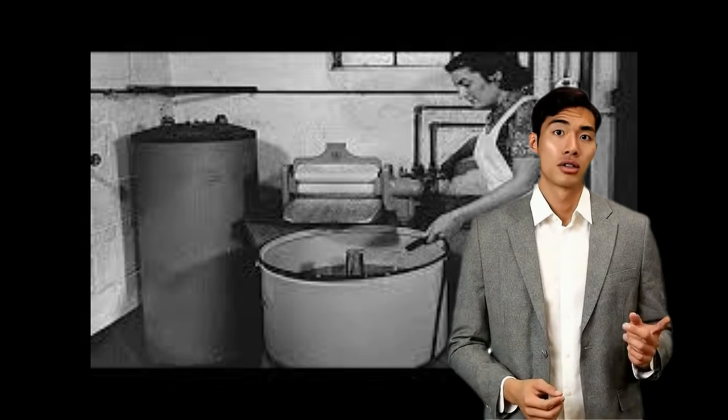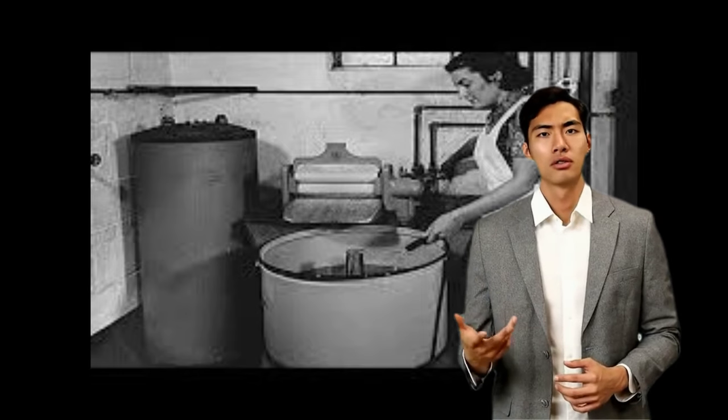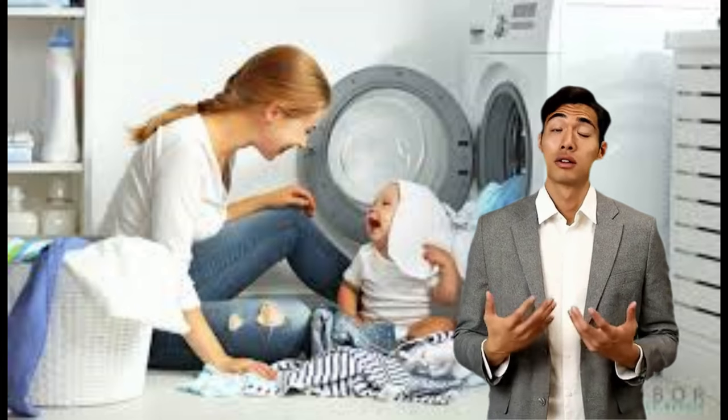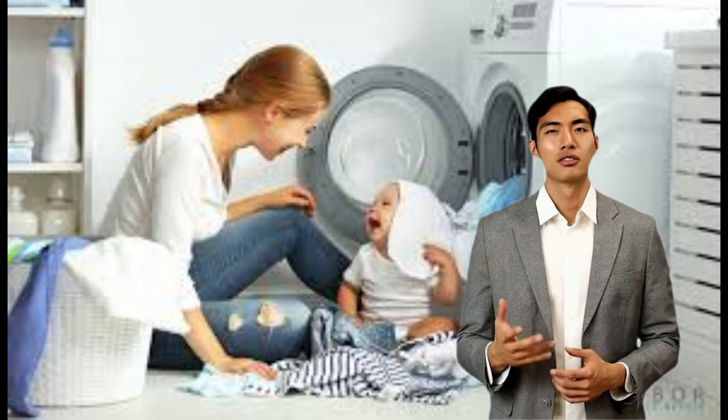Without the transmission changing the speed or direction, the unit uses centrifugal force to remove as much water from the clothes as possible. The motor is also connected to a pump. When the motor is moving in the spin direction, the pump removes the water from the tub and discards it through the drain pipe.